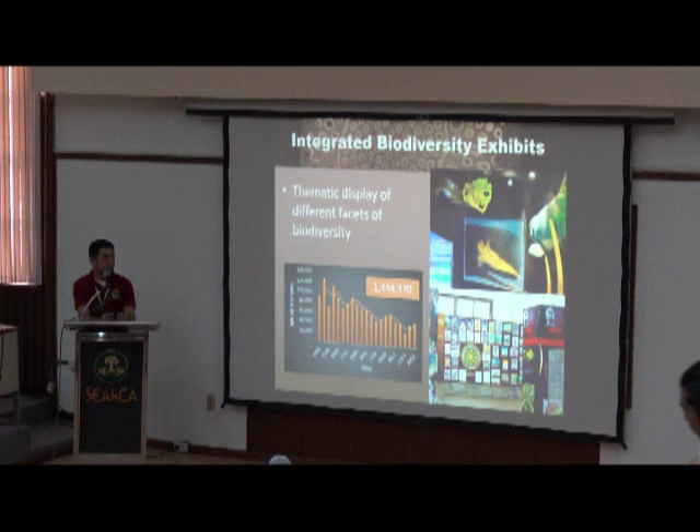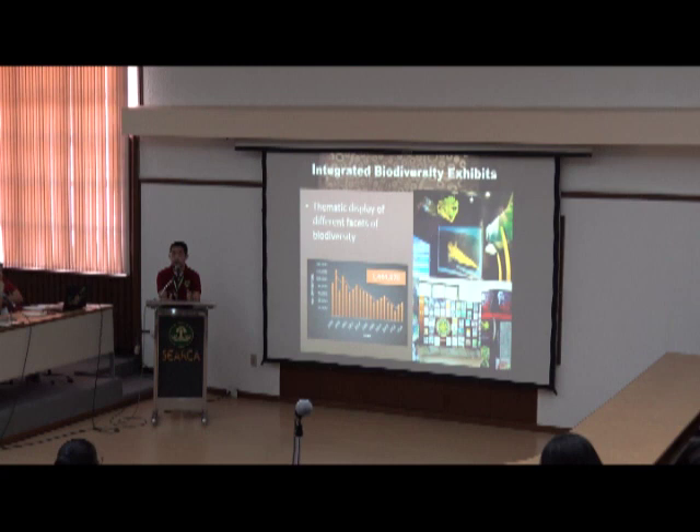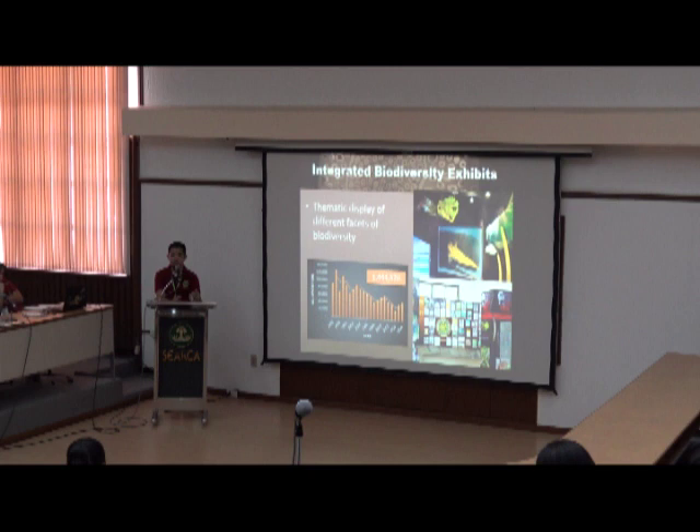Our display is designed to promote and contain information about Philippine biodiversity. Since we started as a museum for Mount Makiling, the initial focus of the exhibits was on Makiling, but we expanded the scope to cover the entire biodiversity of the Philippines. So it is a thematic display.